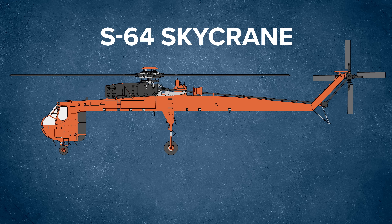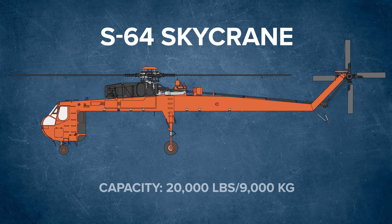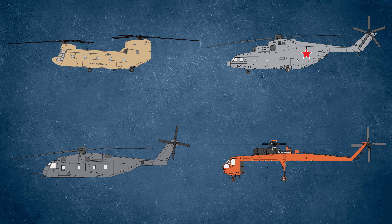Even though the Skycrane is purpose-built for external loads, the Chinook can still carry 6,000 pounds more externally. The Chinook can do it all — sling-load heavy gear, and thanks to its internal capacity, carry troops, drop relief supplies, and extract teams. In terms of multi-role adaptability, the Chinook holds a rare edge, even among its larger, newer, or more specialized peers.